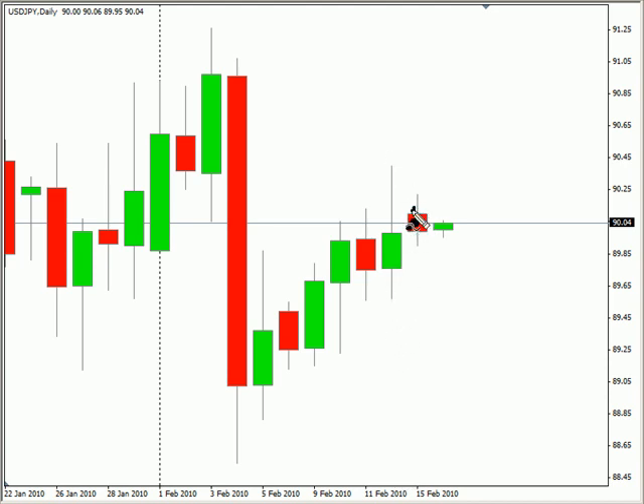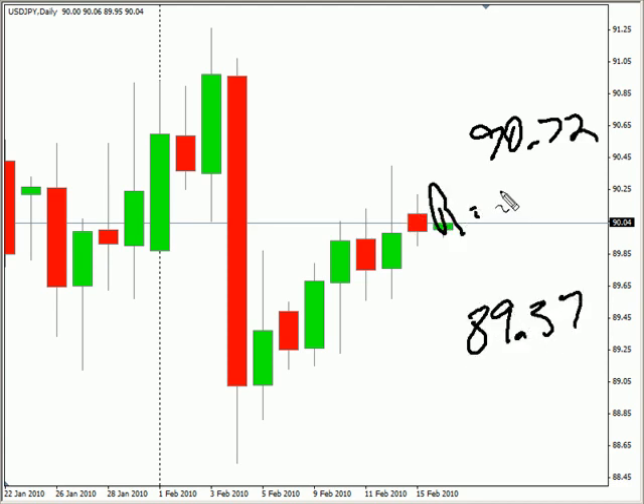This pair closed down today and did form an inside bar. We are looking for this pair to potentially break out, but continue moving sideways overall. Look for it to potentially go as high as 90.72, possibly as low as 89.37. Look for some resistance around 90.40 and look for some support around 89.55.